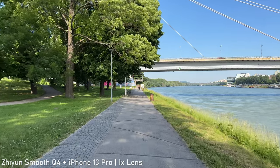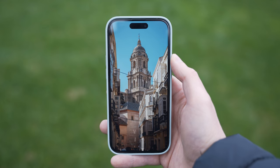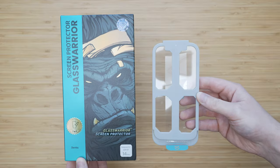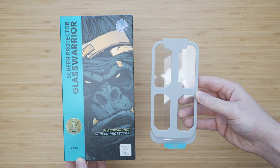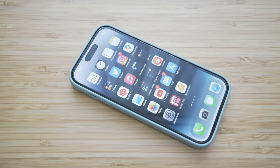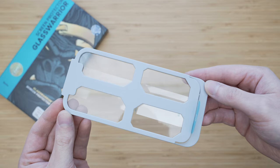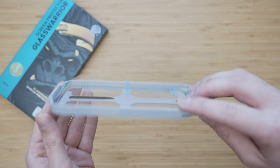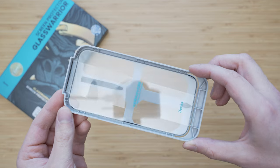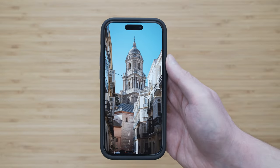I also use a screen protector on my iPhones mainly because it allows me to be a little bit less careful. The one I use on the 14 Pro is from Banks and it is called Glass Warrior with Saphir Coating. The Saphir Coating combines the scratch resistance of a Saphir screen protector with the relative flexibility of tempered glass. The installation is pretty easy thanks to the included Align kit. In terms of clarity and touch response it is very good — I have no issues with that whatsoever.